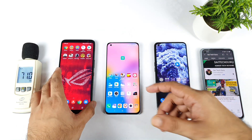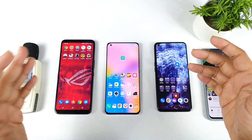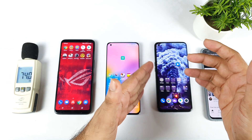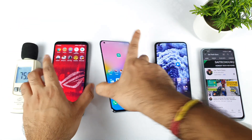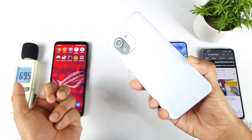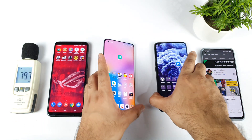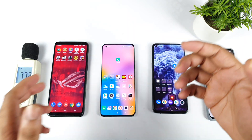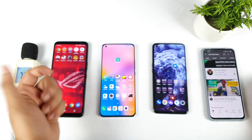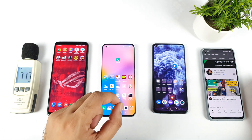Hello everyone, welcome back to channel Saitekul. In this video, I am going to do the loudspeaker comparison test between all of these 3 smartphones. Starting with the first phone is ROG Phone 3, second is Mi 11, and third is a Realme XM Max. Let's see which phone has got what type of speakers and how much volume impact it's going to make. That's what I am going to exactly demonstrate in this video.